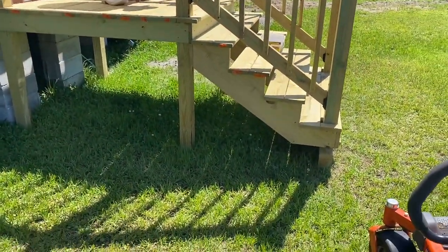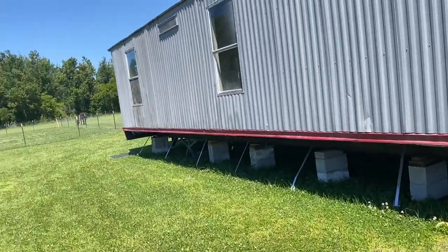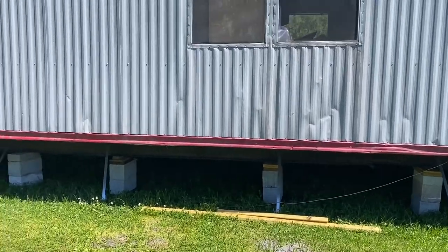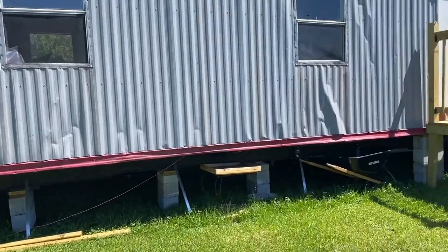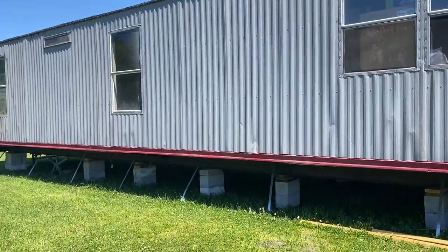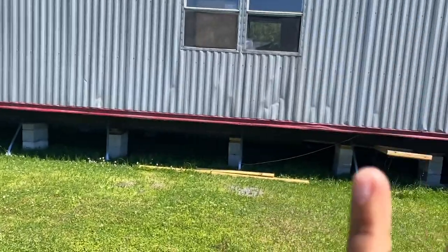A lot of you guys know that we were having troubles with the mobile home company. They finally set up the mobile home and did all that, and we just went through hell and back with them. But it's fine — God's got the ending word and everything is going the way that it should be.